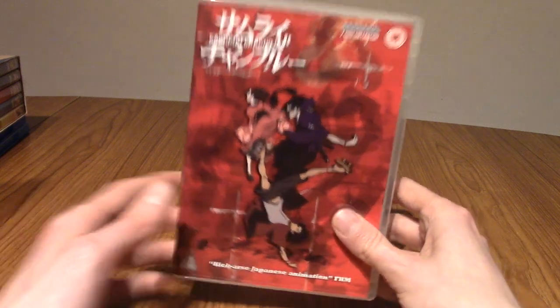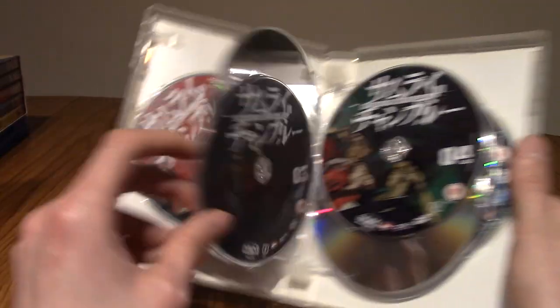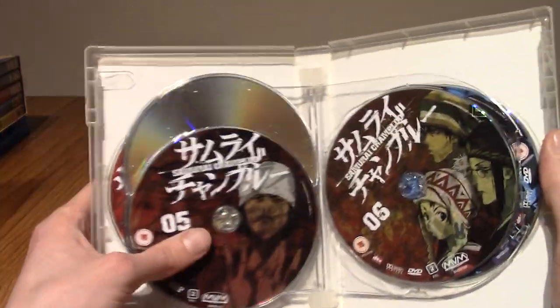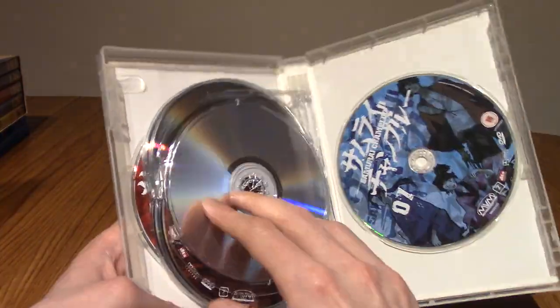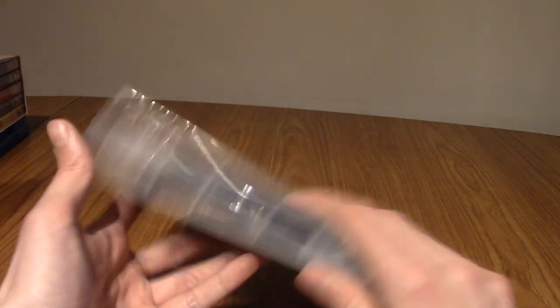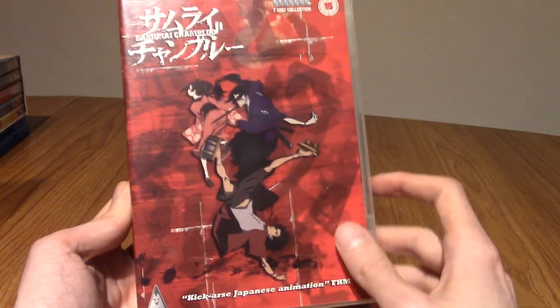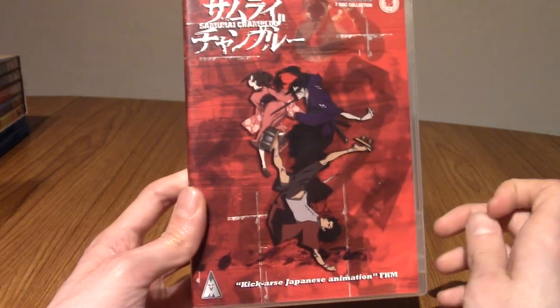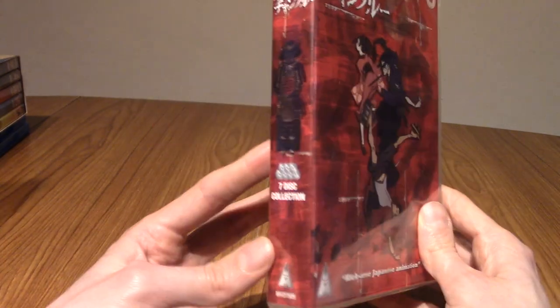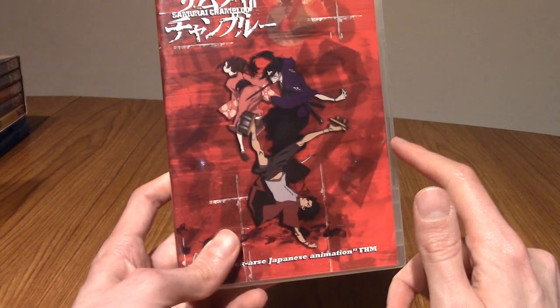Next up is Samurai Champloo, made by some of the same producers as Cowboy Bebop but set in feudal Japan. You've probably heard of it, or if not the series, you've probably heard of its incredible hip hop soundtrack by Nujabes, which gave it a very unique feel — feudal Japan but with hip hop music. Very, very good and visually impressive. I didn't think it's quite as good as Cowboy Bebop, but that's very difficult. Definitely worth a watch. I think there's a Blu-ray release of this as well, fairly recently.